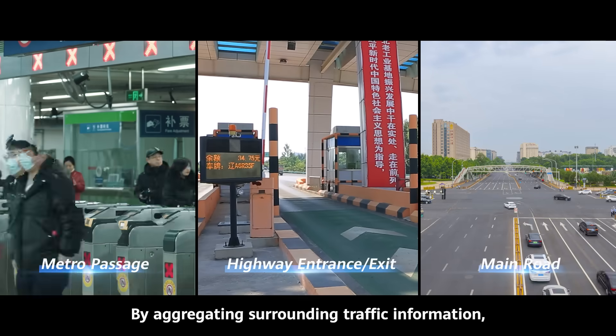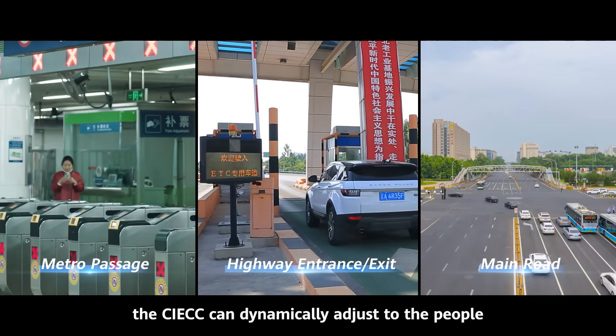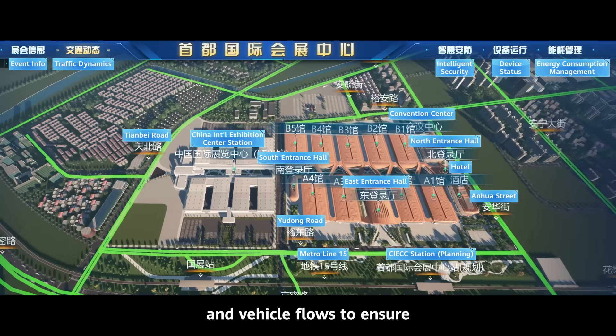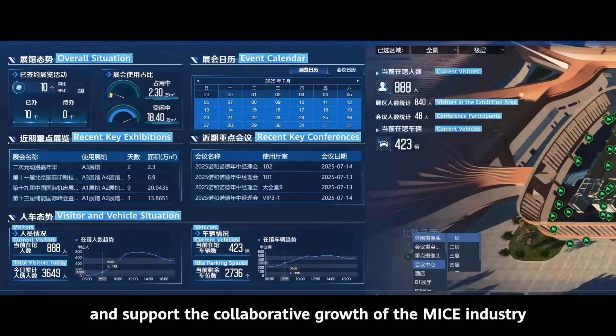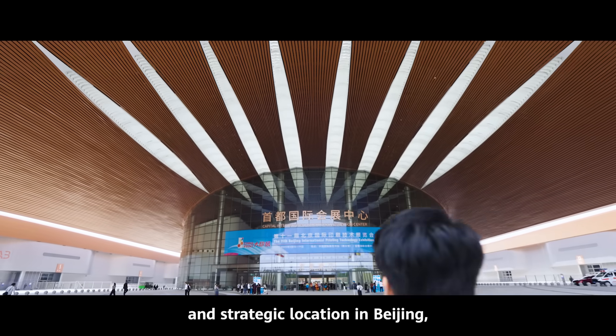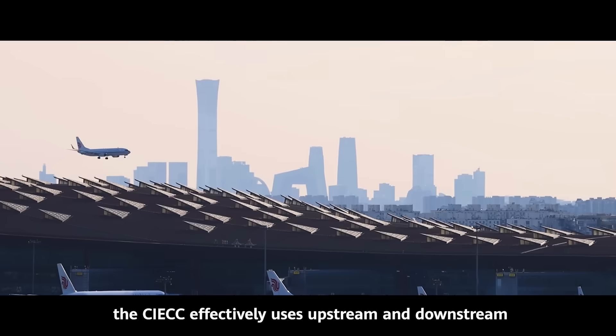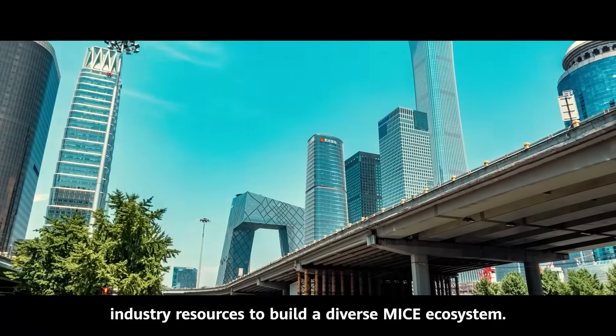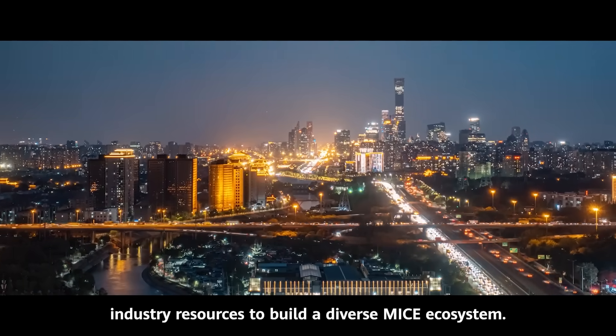By aggregating surrounding traffic information, the CIECC can dynamically adjust to people and vehicle flows to ensure orderly traffic around major events, supporting the collaborative growth of the MICE industry and the city. Capitalizing on its operator scale and strategic location in Beijing, the CIECC effectively uses upstream and downstream industry resources to build a diverse MICE ecosystem.